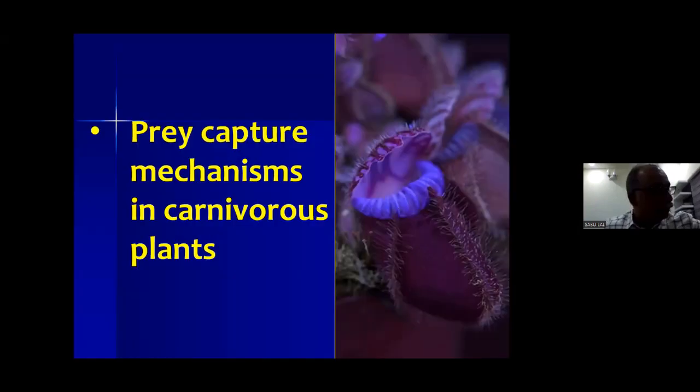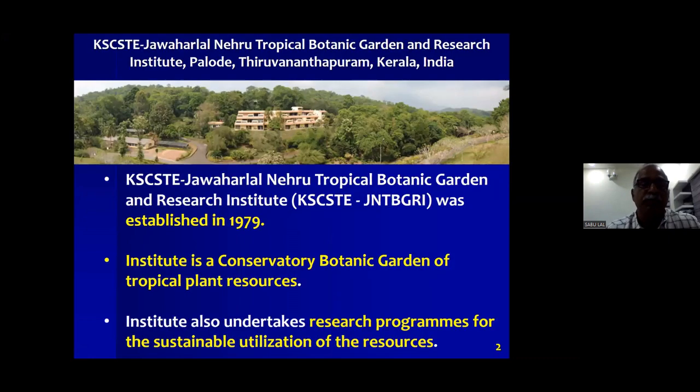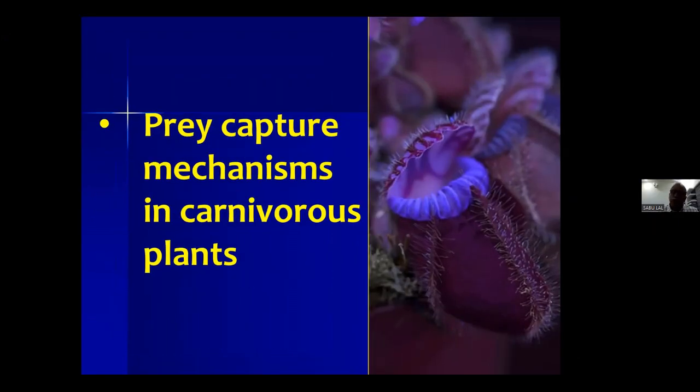Thank you so much. I'm really glad to join this webinar organized by the International Carnivorous Plant Society. I will talk about pre-capture mechanisms in carnivorous plants, primarily based on our own research.